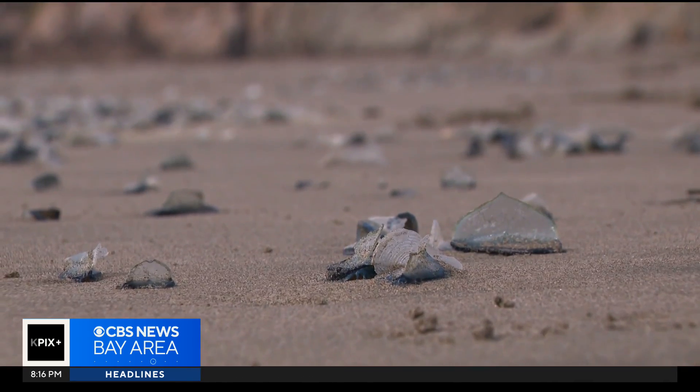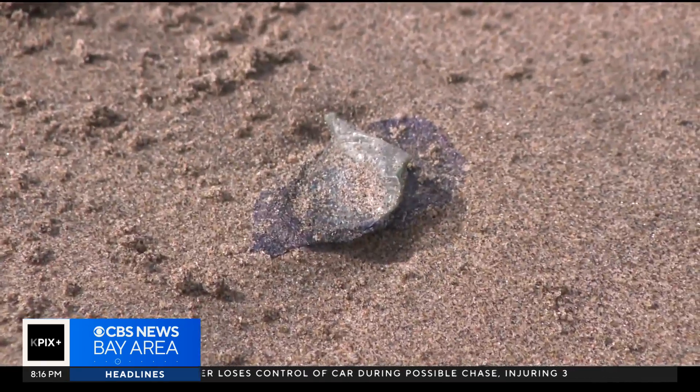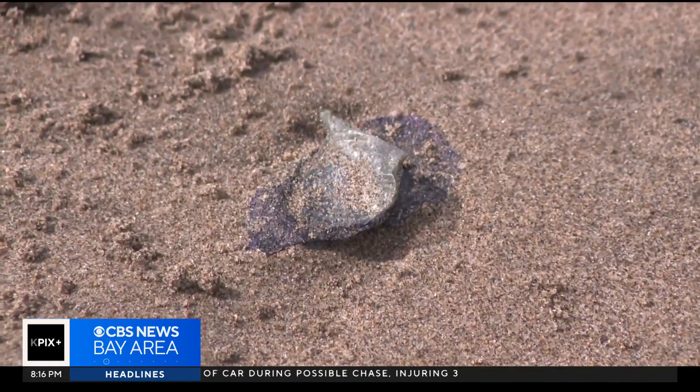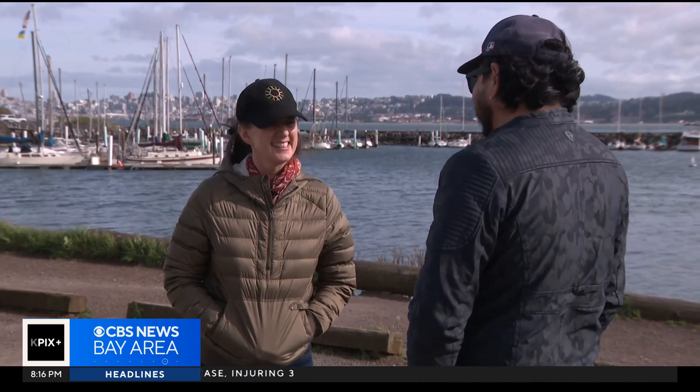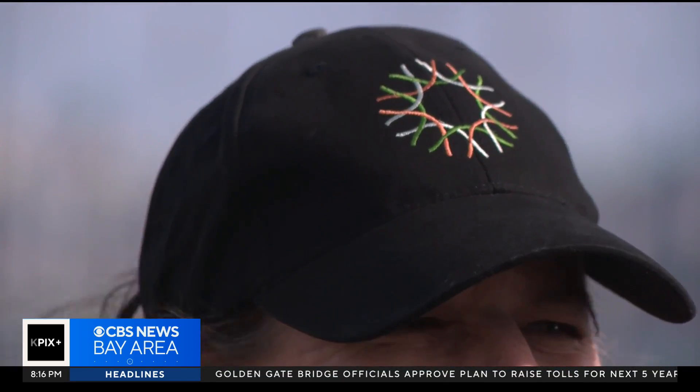These bluish blobs are known as by-the-wind sailors, or velella velela, if you want to get scientific about it — and we actually did. So we went to Chrissy Petroski at the California Academy of Sciences to explain what they are and what they're doing here.